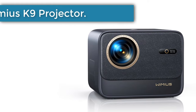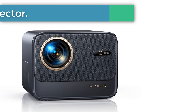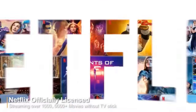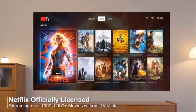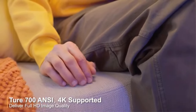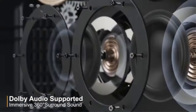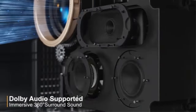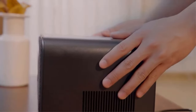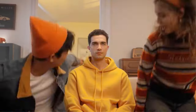Number 1: Wimius K9 Projector. It features a Linux system integrated with 7,000+ apps and popular video programs to enjoy, such as Netflix, Prime Video, YouTube, Vudu, Hulu, etc. It includes integrated 2x20W HiFi stereo speakers with Dolby Audio support for an immersive 360-degree stereo surround sound. Using advanced optical sealing technology, the Wimius K9 effectively blocks dust and minimizes noise propagation.